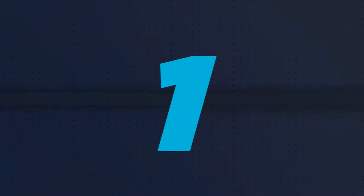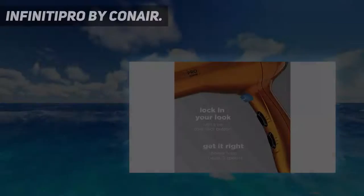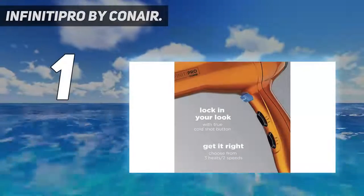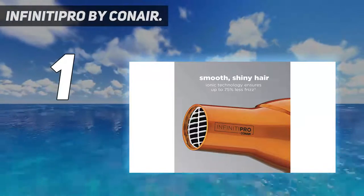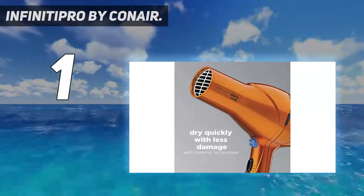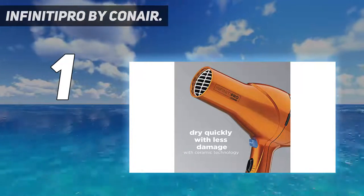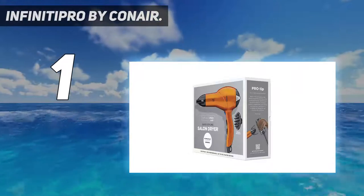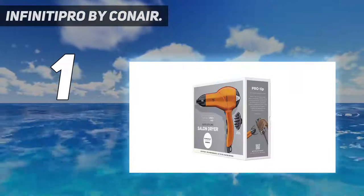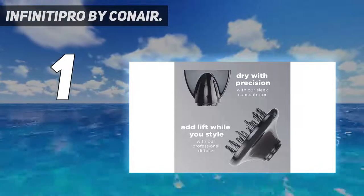And number 1: Infiniti Pro by Conair. This is an excellent and very affordable choice — it boasts a pro-level alternating current motor. It also has ionic technology to combat frizz and keep hair smooth, as well as ceramic technology for even heat distribution. It comes with both diffuser and concentrator attachments.